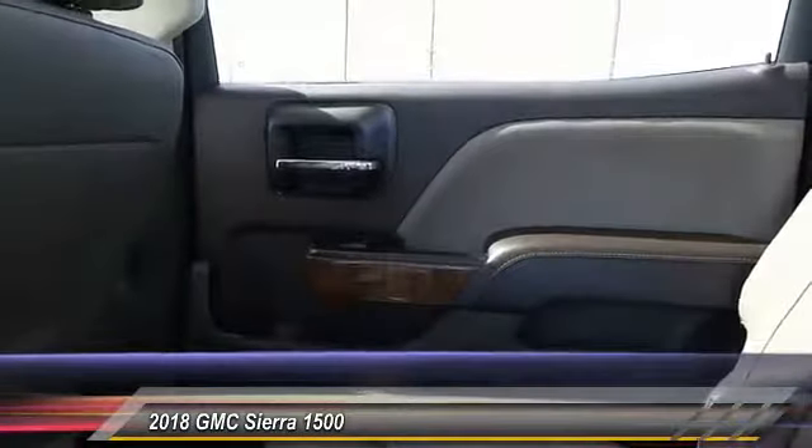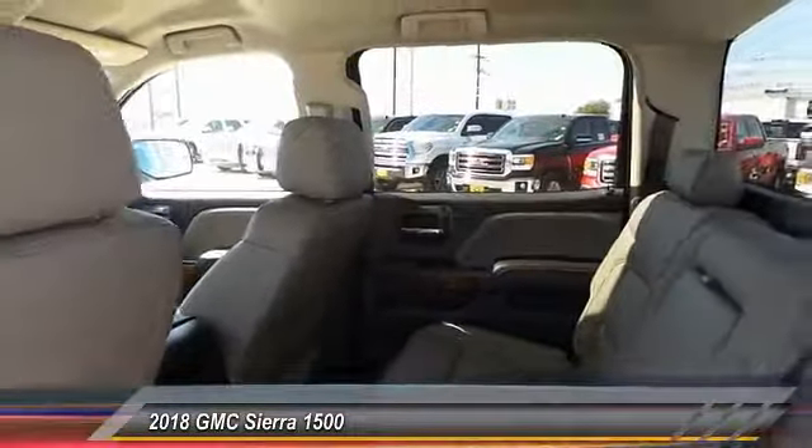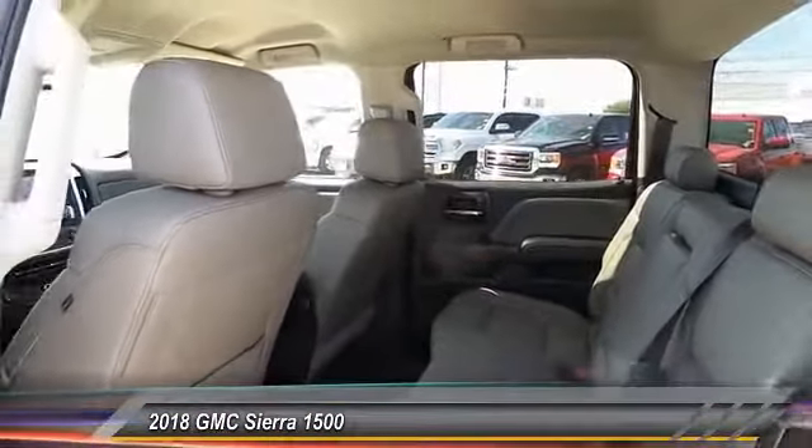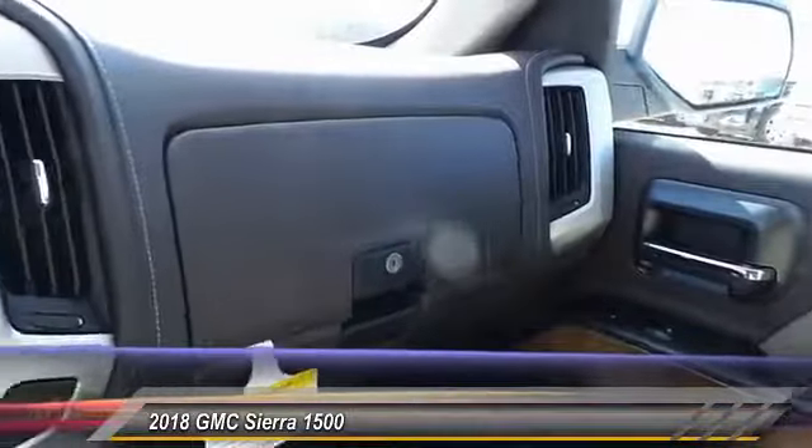Heated seats, navigation system, traction control, passenger airbag, air conditioning — this beauty is sure to make you the talk of the neighborhood. So call or drop in for a test drive today.